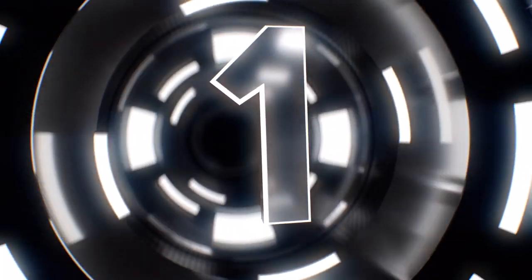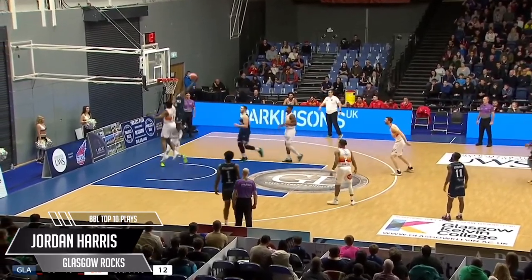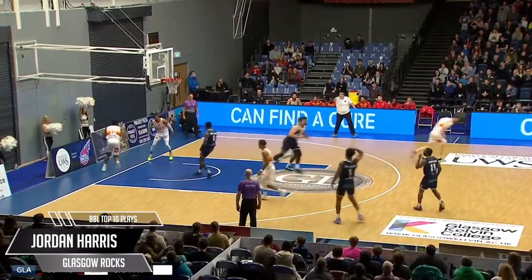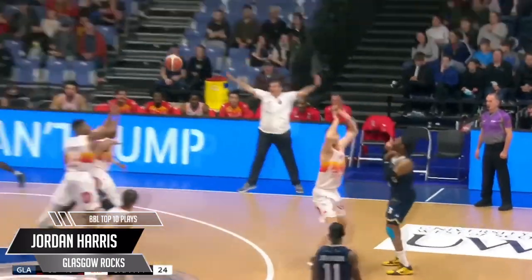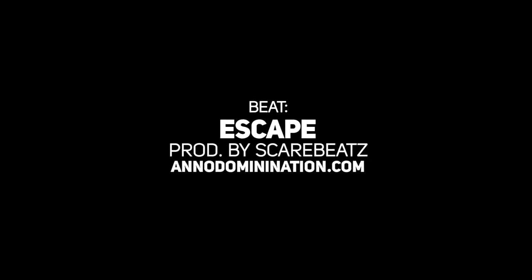Now at number 1. Somebody call the United Nations — Canadian guard gets it to the Scottish big man, passes it to the American, who rips open the British centre and stuffs him with molten leather, while the Greek coach on the sideline tries to play defence. International criminal. Jordan Harris. Stop it.